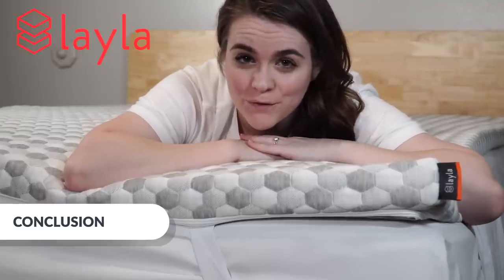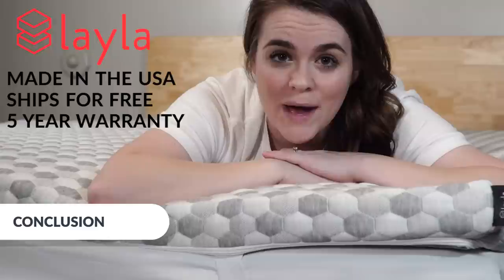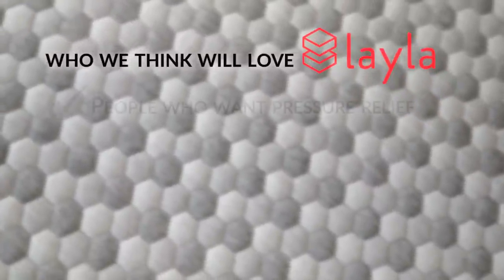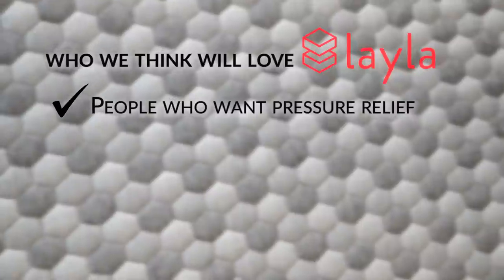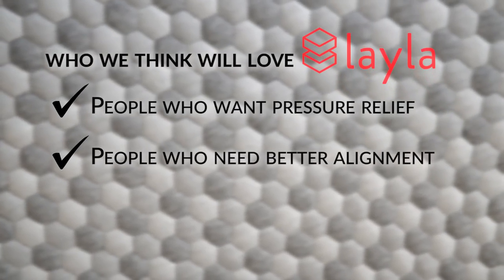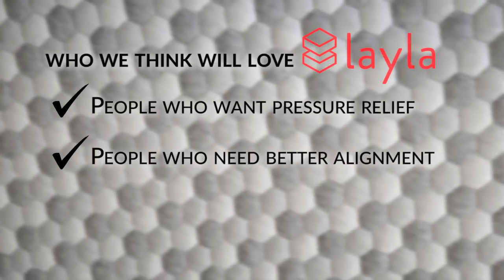Before we wrap up, let's go over a few key points. It's made in the USA, ships for free within the continental US, and is covered by a five-year warranty. Who will love this Layla topper? People who need a touch of extra pressure relief — two inches is just the right height to add a little extra softness to an existing bed. It's also great for people who need to maintain good spine alignment, as the extra support boost sets it apart in all three sleeping positions.